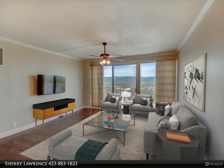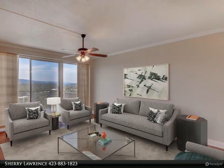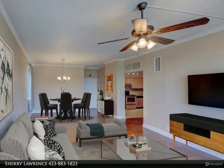Low-maintenance engineered hardwood floors run throughout. The kitchen contains stainless appliances, granite countertops, a tiled backsplash, and a polished wood breakfast bar.